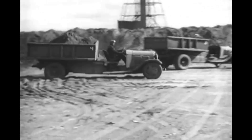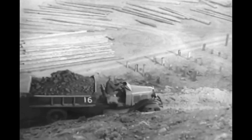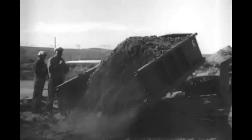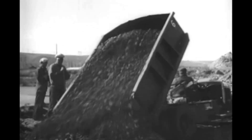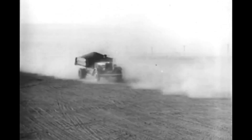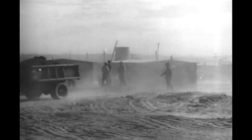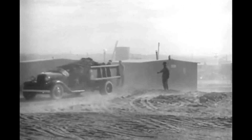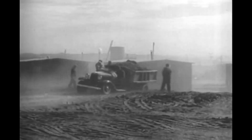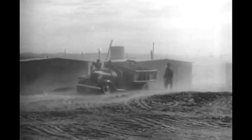Watch that Ford V8 pull out of the soft gumbo — plenty of power there. He's on his way now to the town site, where the engineers have directed that the material from stripping be dumped. More loads arrive and are dumped — grading operation, town of Fort Peck. See those clouds of dust? You know what that can do to a motor. These trucks are working under almost impossible conditions, but oil bath air cleaners protect these V8 engines. They're built to take it and like it, so they go right on performing on the job.